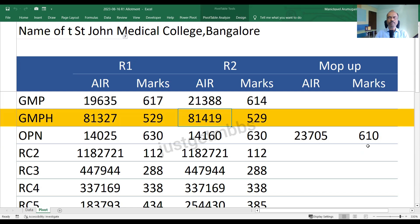The second category is GMPH. This is a new category introduced this year — General Merit Private, specifically for the HK region, which I believe is the Hyderabad Karnataka region. The cutoff is 529 marks in round one, and it stayed at 529 in round two as well, closing at an All India rank of 81,419. Again, there is no vacancy in the mop-up round for this category.